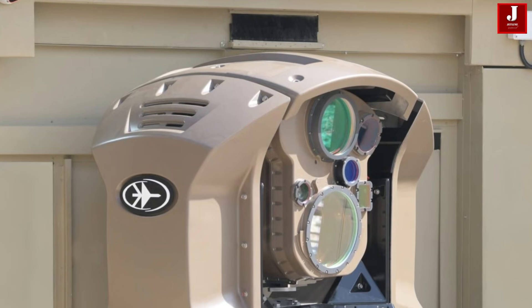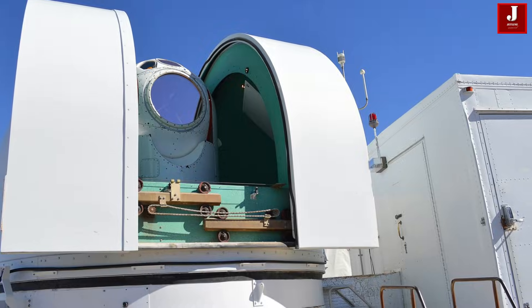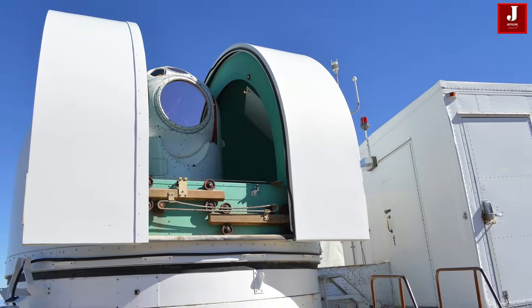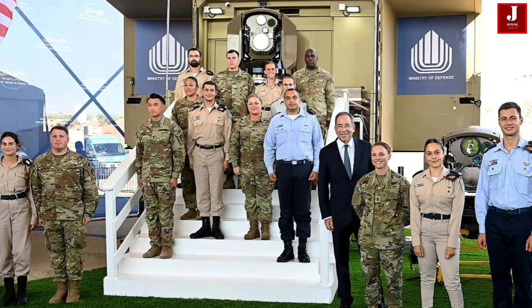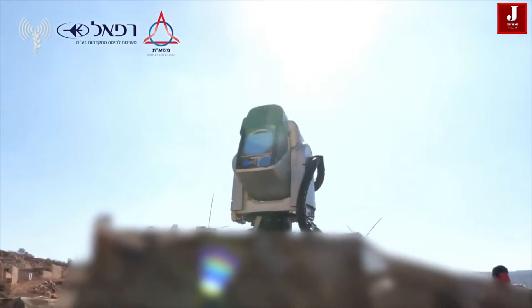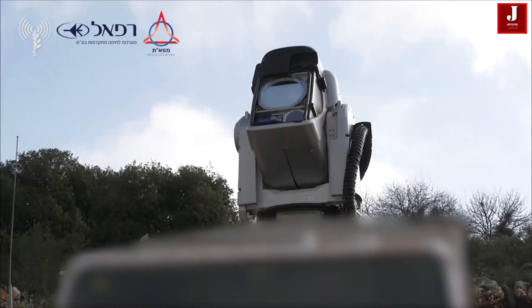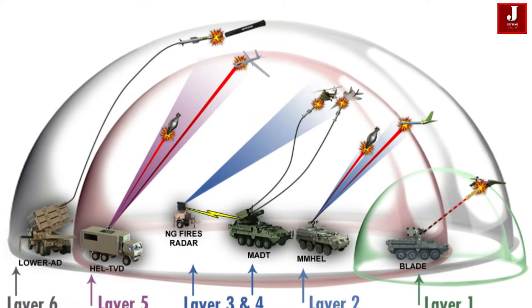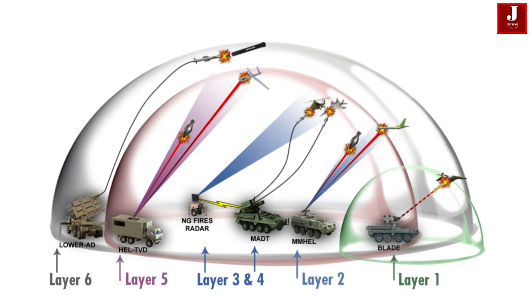In recent years, defense technology has advanced rapidly, and one of the most revolutionary developments is Israel's Iron Beam, a high-energy laser air defense system developed by Elbit Systems and the Israeli Ministry of Defense. Unlike traditional interceptors, Iron Beam does not rely on expensive missiles. Instead, it uses a powerful laser to neutralize threats almost instantly at the speed of light.